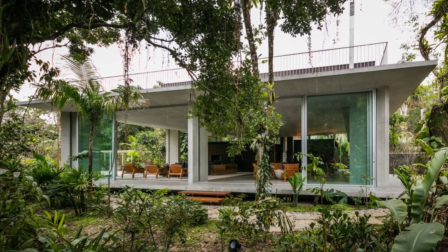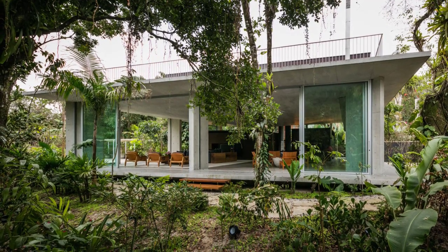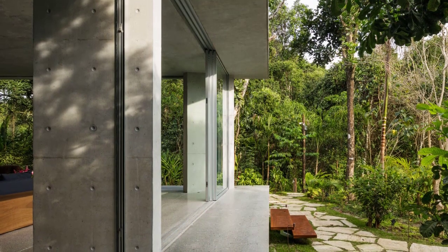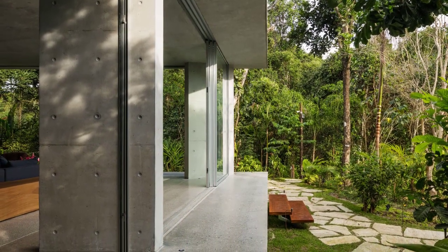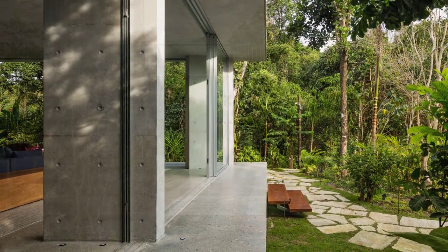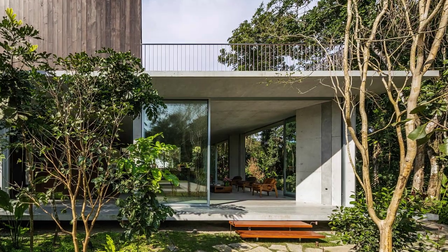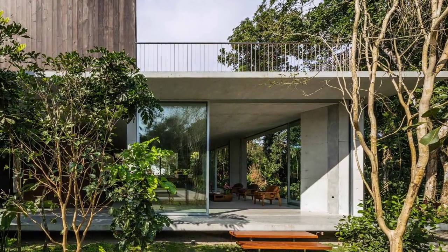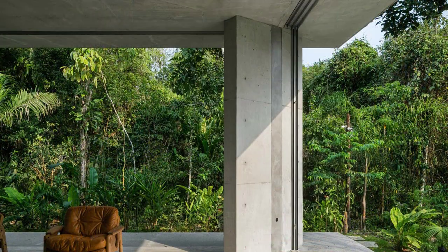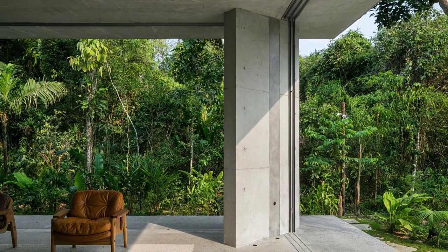The house has its starting point on the context and the program. The site pointed towards a simple conceptual insight. The owners, in addition, brought a sense to occupy the space in the most integrated way.